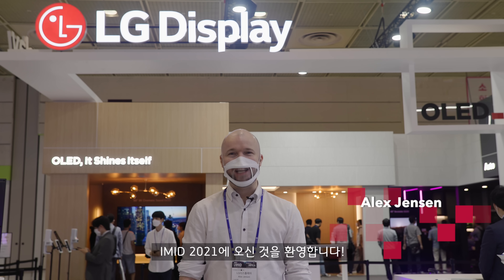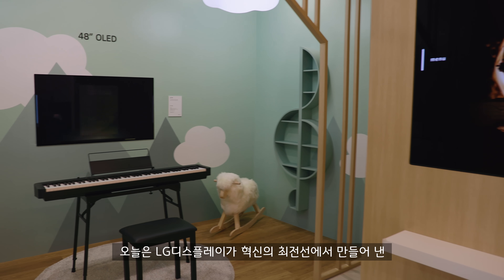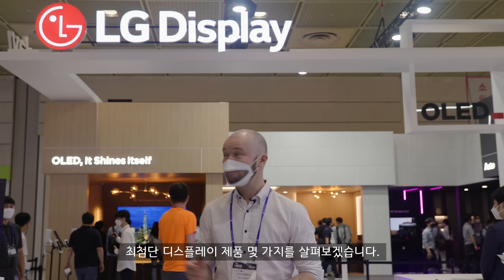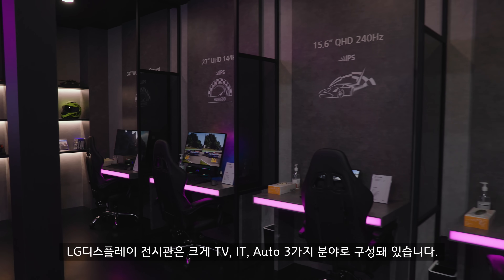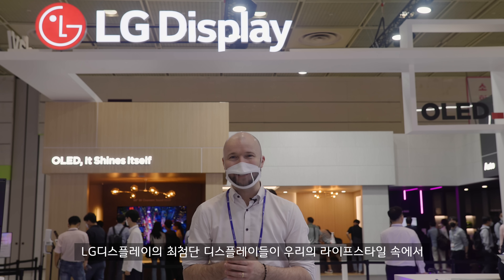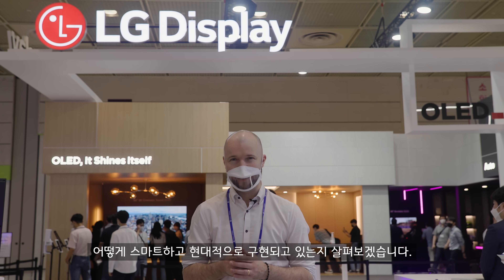Welcome to IMID 2021, Korea's largest display exhibition. Today we're going to be checking out some incredibly innovative displays made by LG Display, the company at the forefront of innovation. Its booth is divided into three main parts: TV, IT, and Auto. Let's head inside and see how these cutting-edge displays are connecting an expanding range of activities that make up a smart, modern lifestyle.